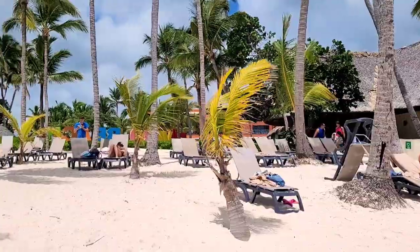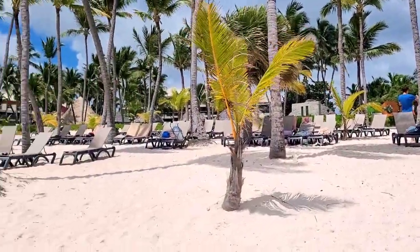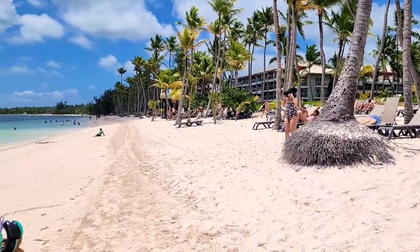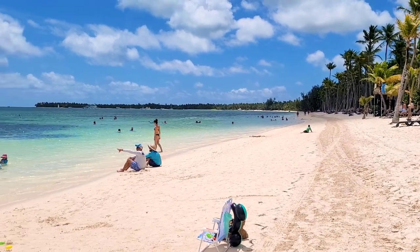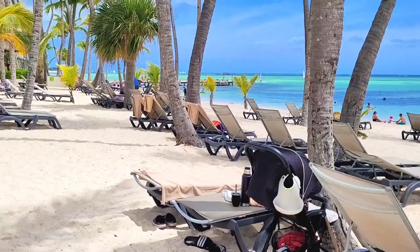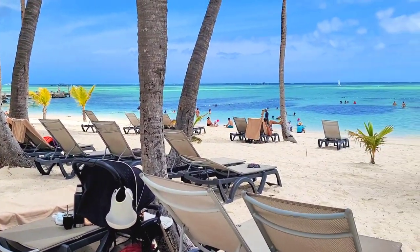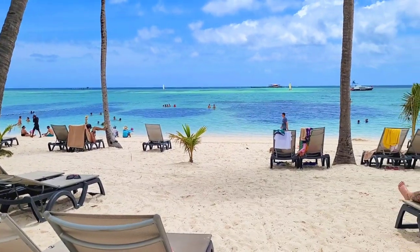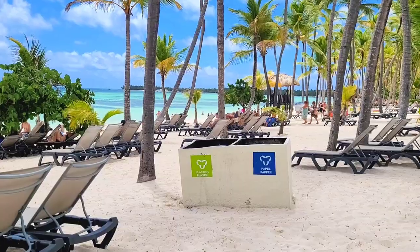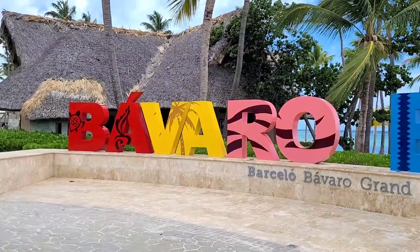Now let's go to the beach. The Barcelo Bavaro Palace beach is absolutely amazing — for me it's the best from all the resorts here. There are absolutely no waves, which is very good for families with kids. The sand is white and perfect, and the color of the water is just magical. The beach is long and wide, there are enough sun beds, and there is natural shade from the palms. Normally there is seaweed in summer but now it's so beautiful and clean.